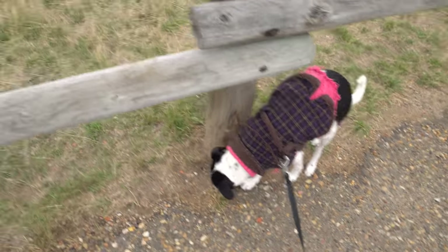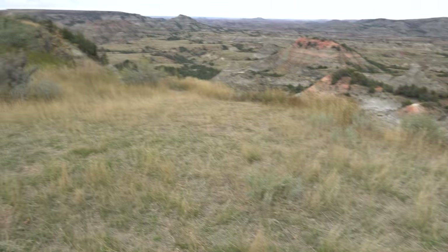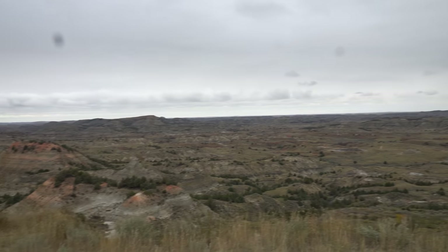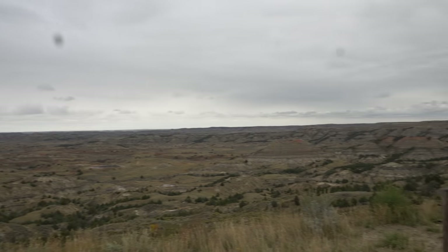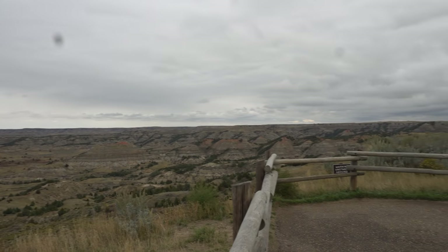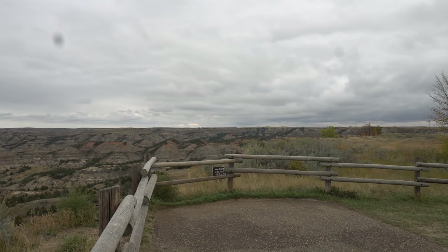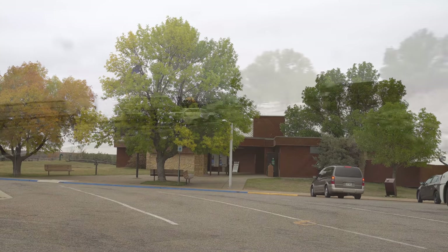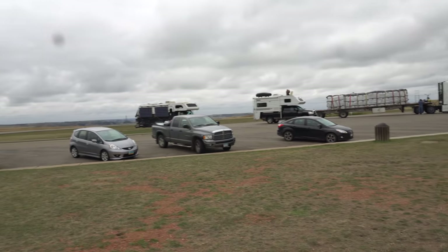Home, home on the range where the deer and the antelope or buffalo play. It is a gray, gloomy day, but the view is definitely beautiful here. Look at that — isn't that amazing? It just goes for miles and miles. Definitely breathtaking. This is the visitor center right there, and it's a rest area, but the views are all around.